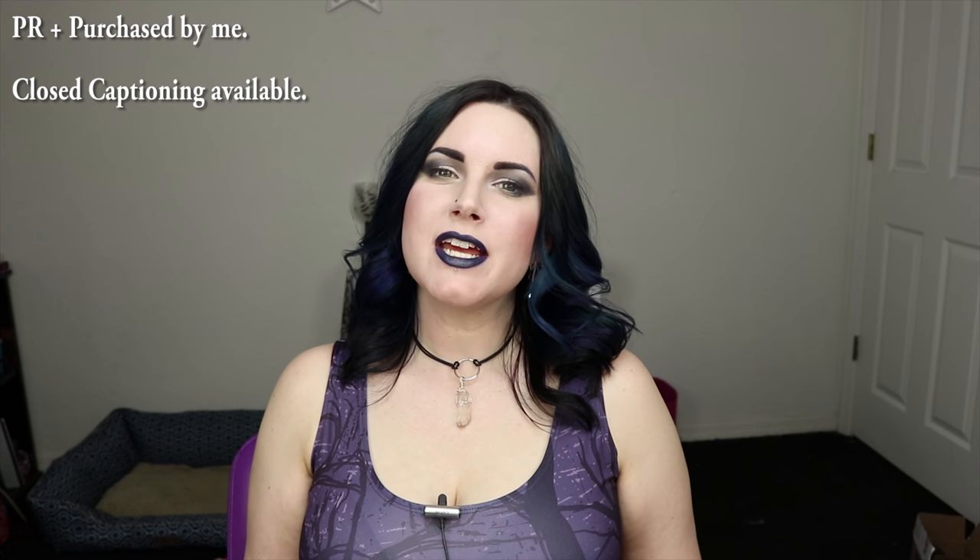Hey guys, welcome back. Today I'm bringing you a video that I don't think anybody has requested, but I really wanted to make. This is my Living Dead Girl Lipstick video. I love the color gray — I love gray eyeshadow, I love gray lipstick, I love gray tones — so I wanted to make a video all about those sort of gray lip colors.